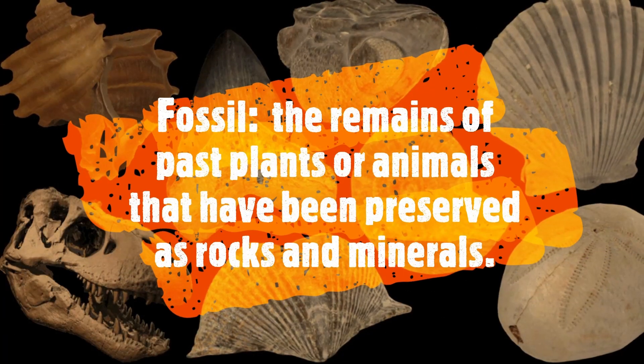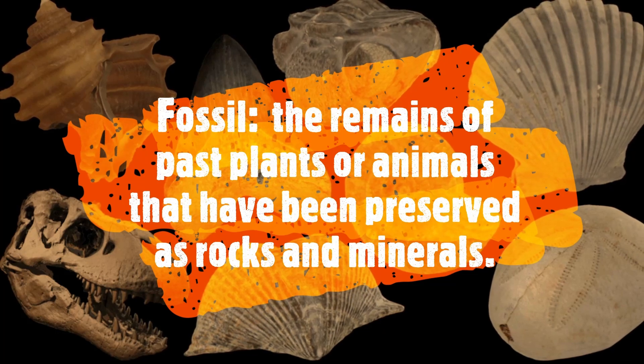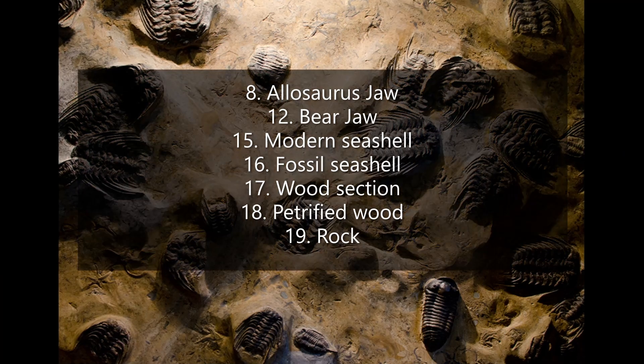Remember, a fossil is the remains of past animals or plants that have been preserved as rocks and minerals. Using this definition, look at the following specimens.